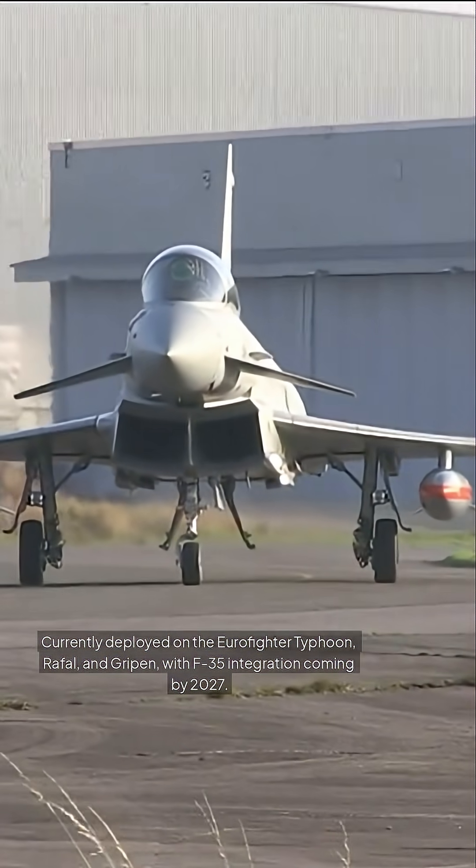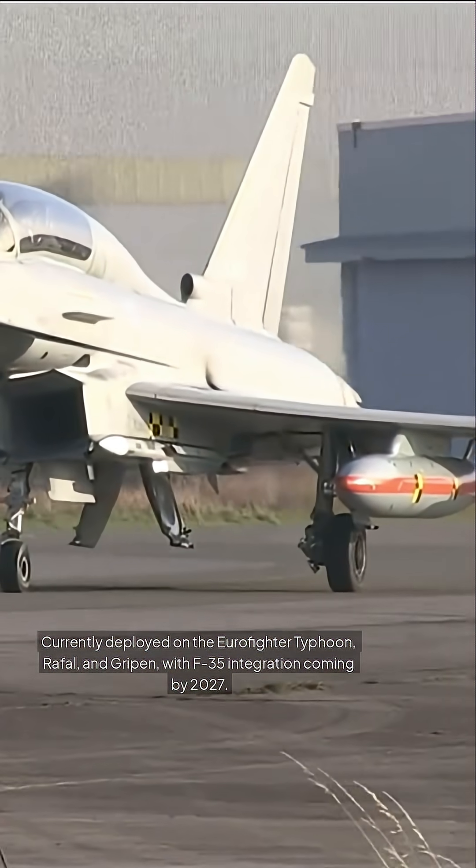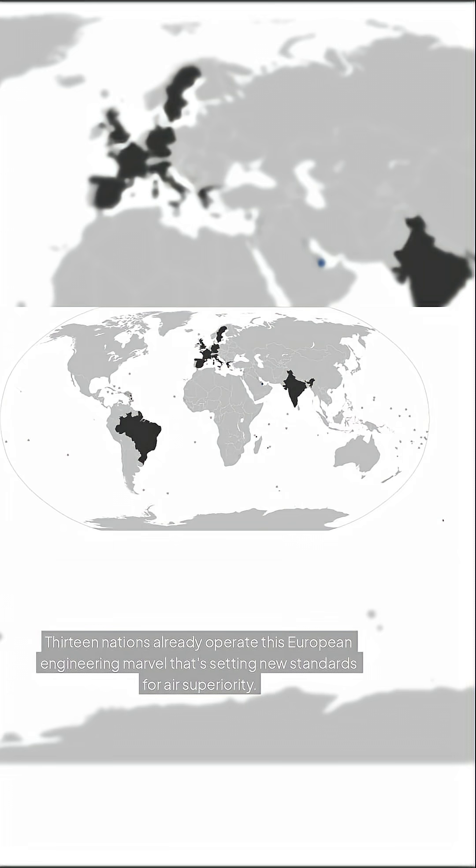Currently deployed on the Eurofighter Typhoon, Rafale, and Gripen, with F-35 integration coming by 2027. Thirteen nations already operate this European engineering marvel that's setting new standards for air superiority.